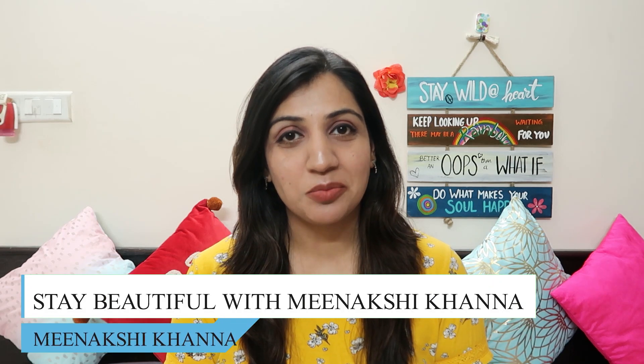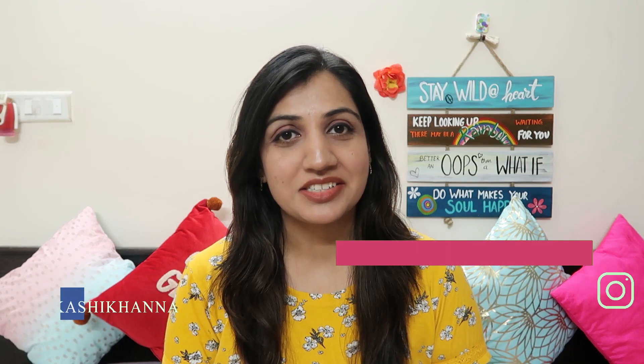Hey guys, what's up? Minakshi here. Welcome or welcome back to my channel. I hope you guys are doing great.